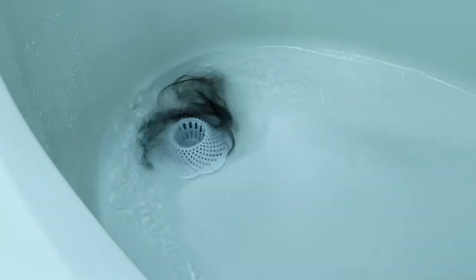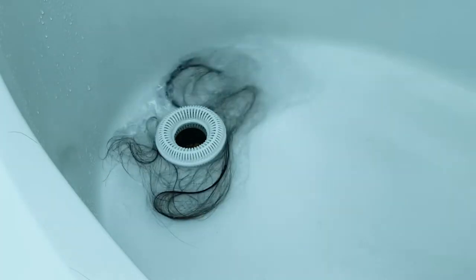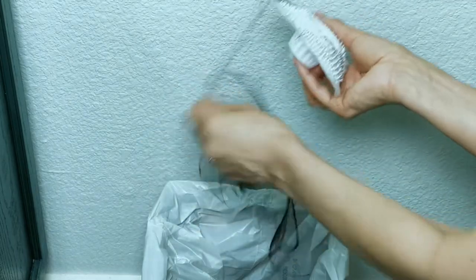Other products float and don't catch all the hair, or the hair is visible while you shower. Not to mention hard to clean. Never touch that slimy mess again.